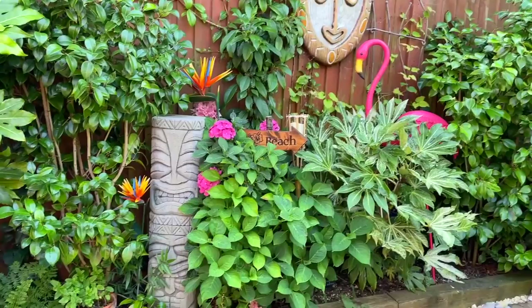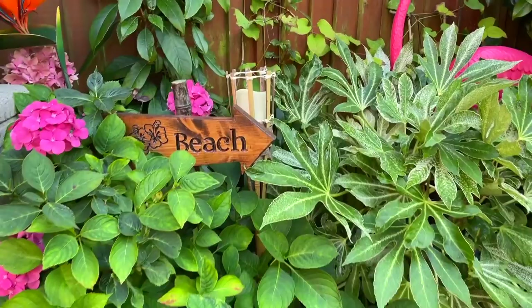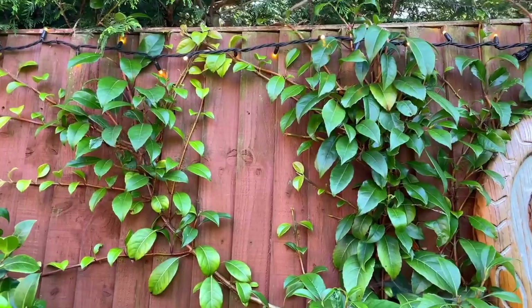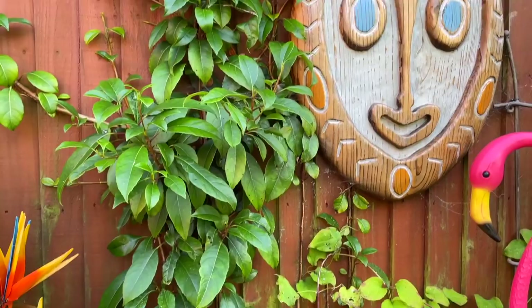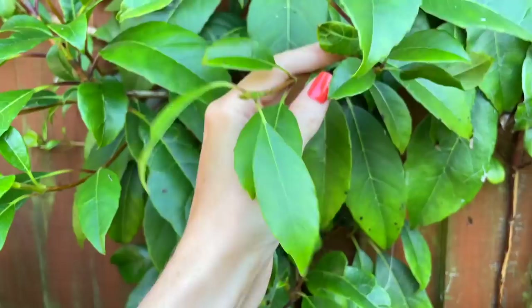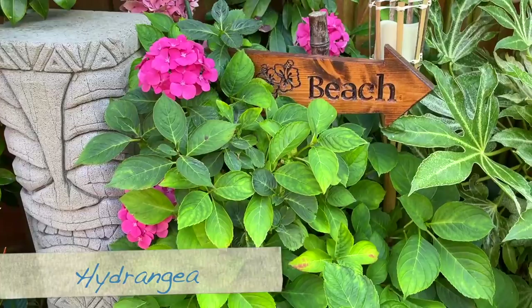Behind here we have an evergreen hydrangea — I've got another one over here too. This one is called Hydrangea seemannii; it's an evergreen climbing hydrangea. It does flower — although it hasn't flowered this year — and it produces nice white cluster flowers. It's really taken off this year. These can take a while to get started; I planted this two years ago and it took off quicker than I thought. It's nice that it's evergreen, covers a bit of the fence, and appreciates a shady spot.